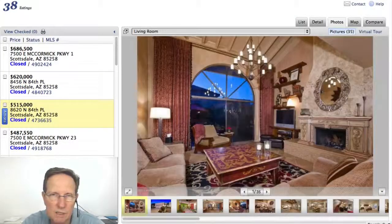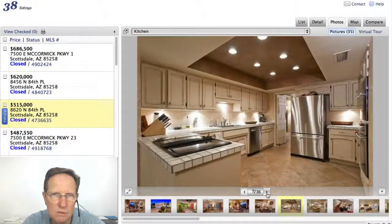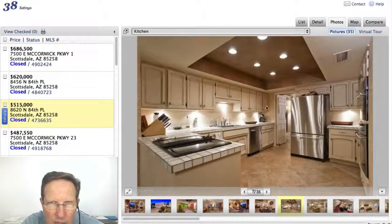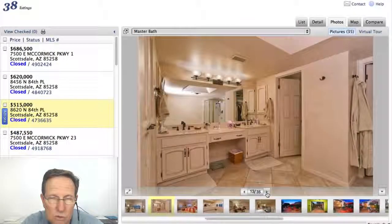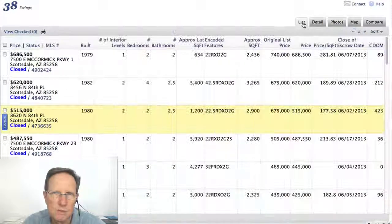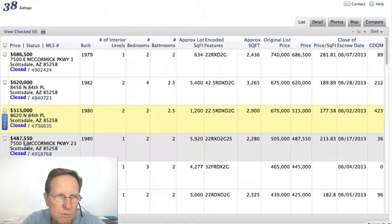Let's go back — here's the other one in Colonia Encantada. Don't think this one's on the golf course. That's pretty original — those could be the original cabinets. They've got updated appliances, updated flooring, updated lighting. A lot of it's updated, but not the cabinets. That went for $515,000. Price per square foot on that was $178 — that's a fine price per square foot.